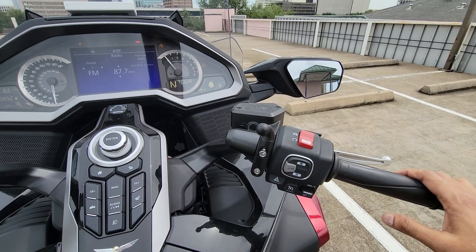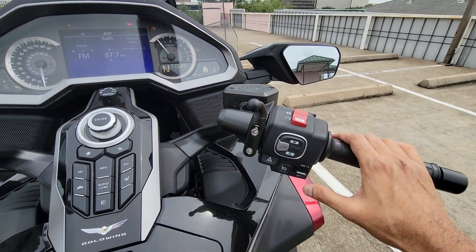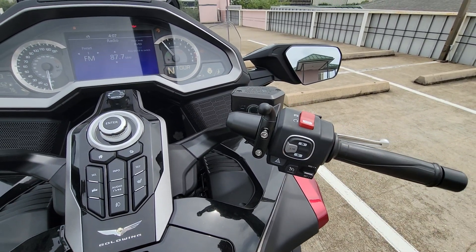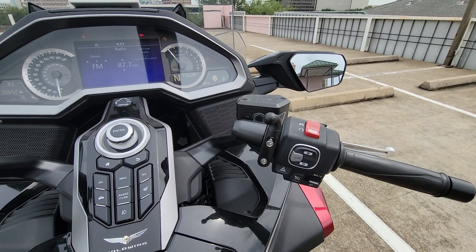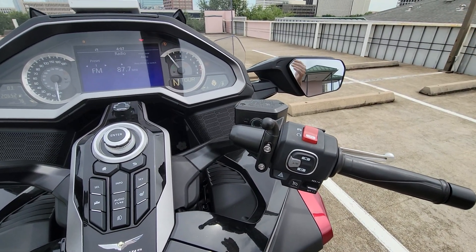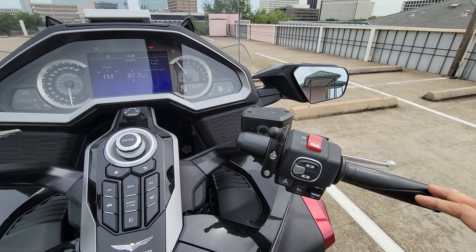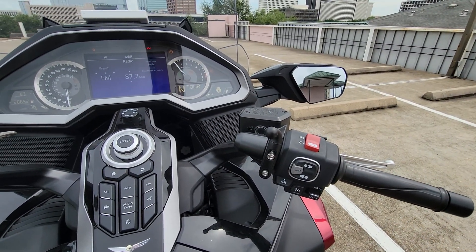Let's say you were at 70 miles an hour cruising, disengaged down to 40 miles an hour, and now you want to go back to 70. You just hit resume and it will go all the way from 40 up to 70 in a very smooth gradual manner — not taking its own sweet time, it all happens in about five to ten seconds.